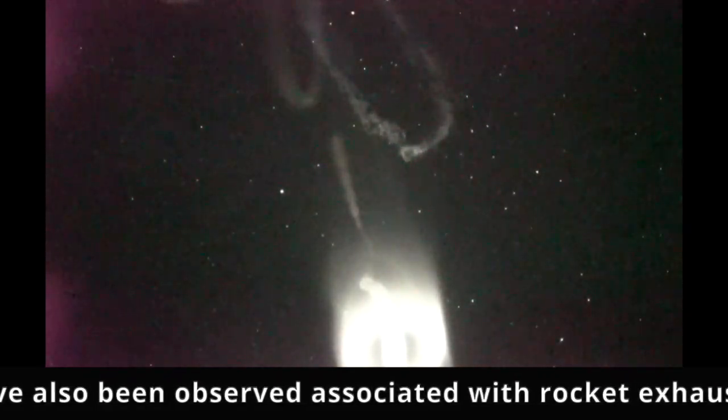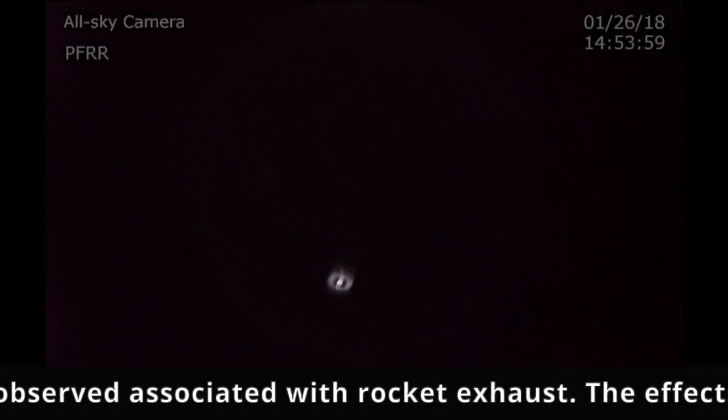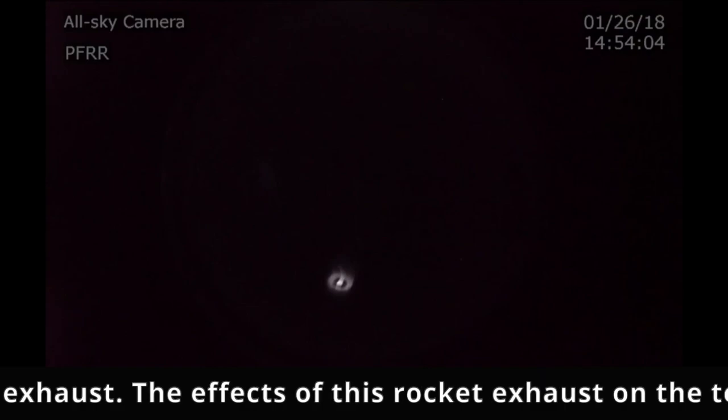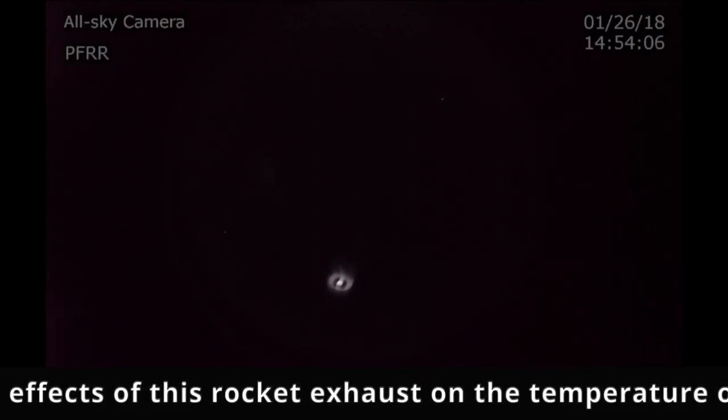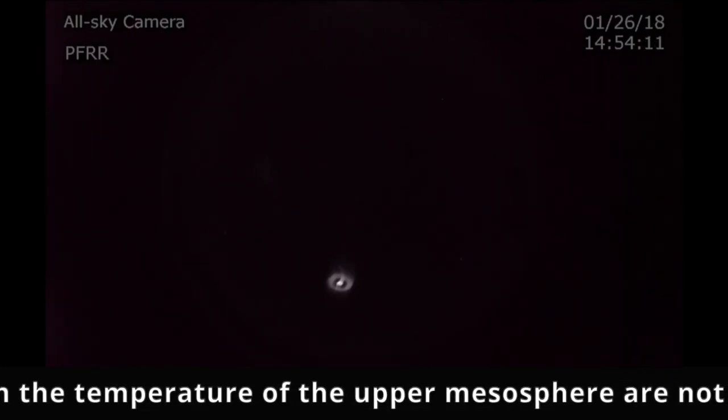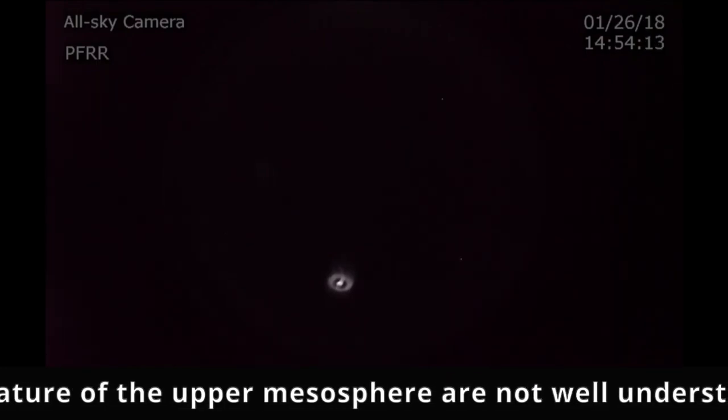Quite an exciting night here at Poker Flat. We've had three launches in about 45 minutes — a three-for-one sale here at Poker Flat. Now we're looking at the all-sky camera and that big halo cloud off to the north.